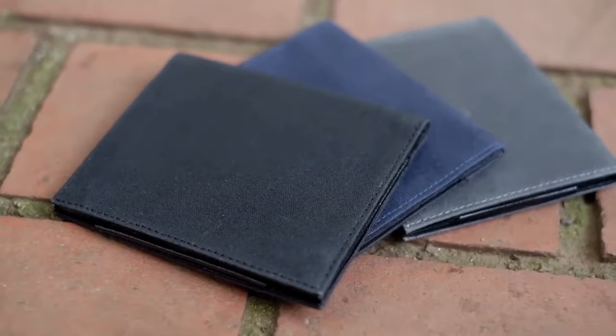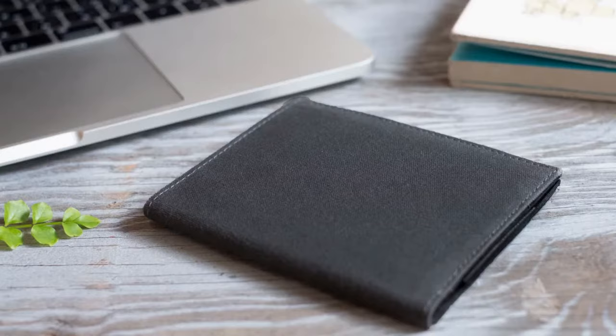Introducing Tenueus 3: no gimmick, no difficult tech, just a simple yet innovative wallet that's made to last and stay thin.